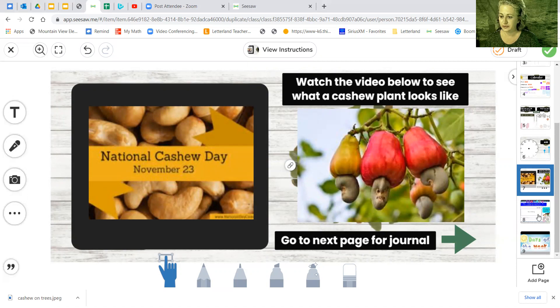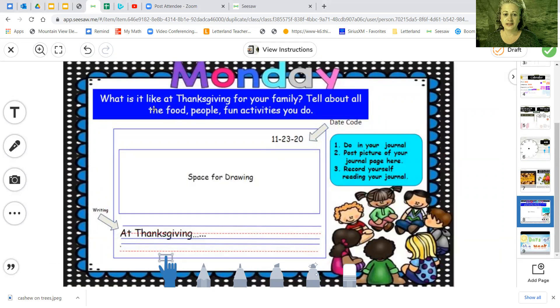You've got your next page for your journal. Today's journal entry is: what is it like at Thanksgiving for your family? Think about what Thanksgiving is like from what you remember, and maybe you've even talked with your parents about what it's going to be like this year. Tell about all the food, people, and fun activities you do. You're going to write different sentences about things that happen at Thanksgiving — the food, maybe where you go, or who comes to your house, or how it's going to be different this year because of how things are in the world and not being able to get too many people together. Or tell about a previous Thanksgiving in the past. We need at least three or more sentences.